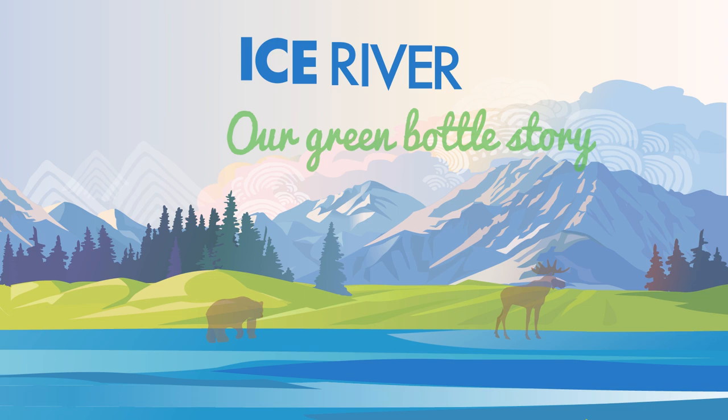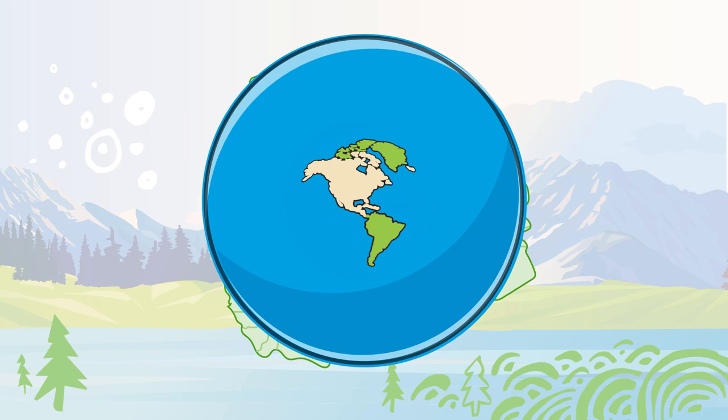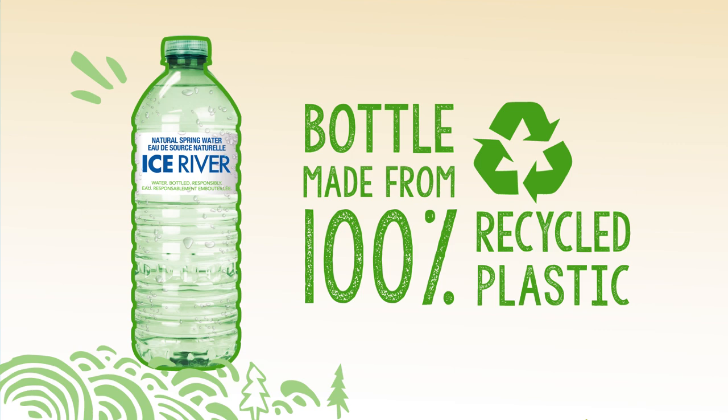Since our very beginning, Ice River has been focused on sustainable innovation and reducing our carbon footprint. We are the only beverage company in North America to use 100% recycled PET plastic to make our green bottles.